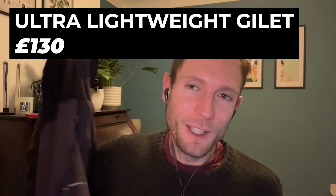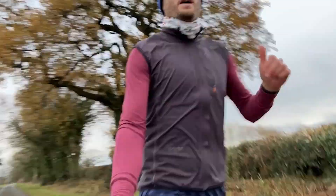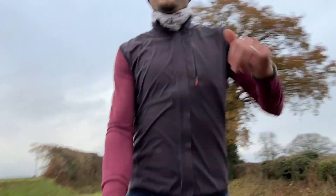Nick's other favorite pieces are the all-weather jacket and the gilet. The all-weather gilet is waterproof, keeps your core warm, but still lets you run quick without overheating. He loves a gilet, and this one is his favorite.